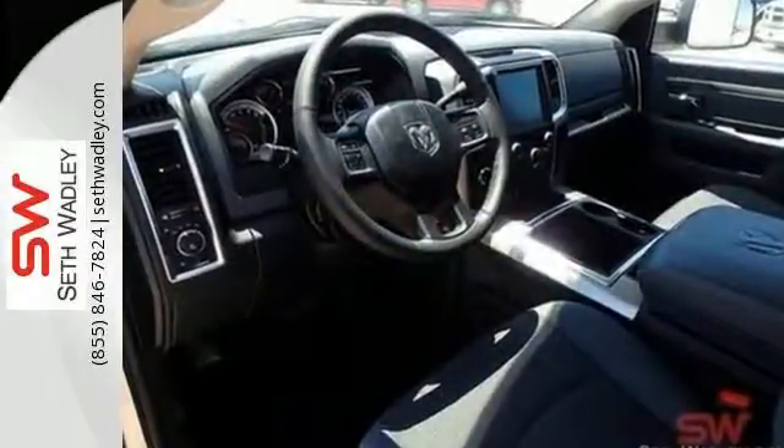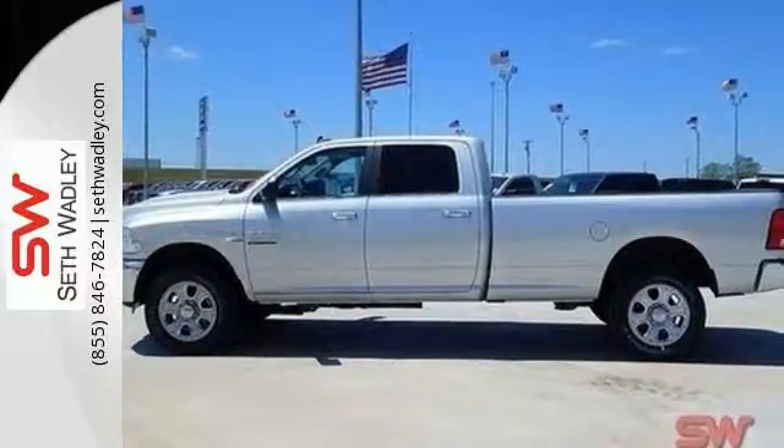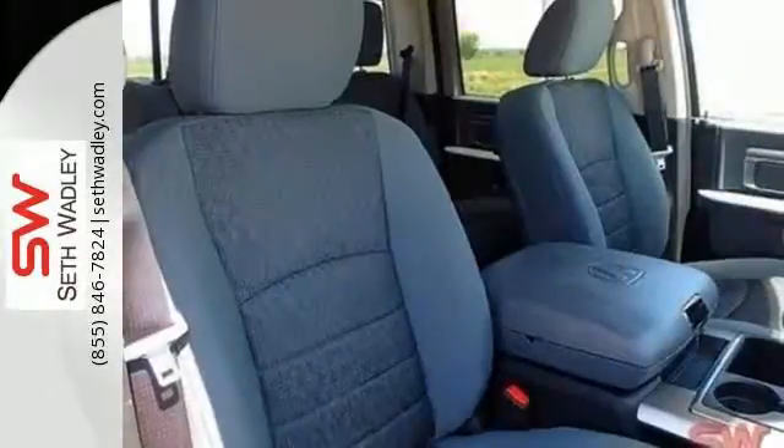You'll get great features including air conditioning, speed control, and multiple airbags, along with a standard trailer hitch receiver to put your truck to work for you.